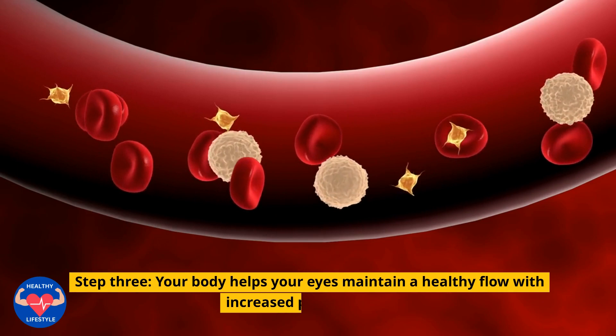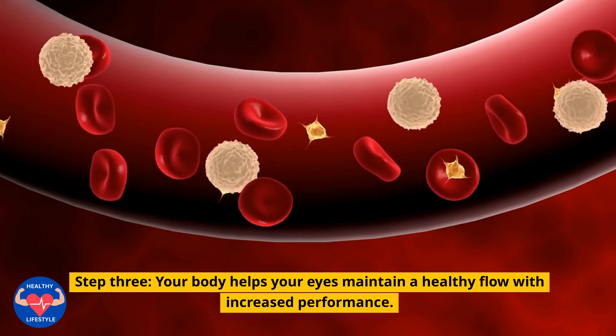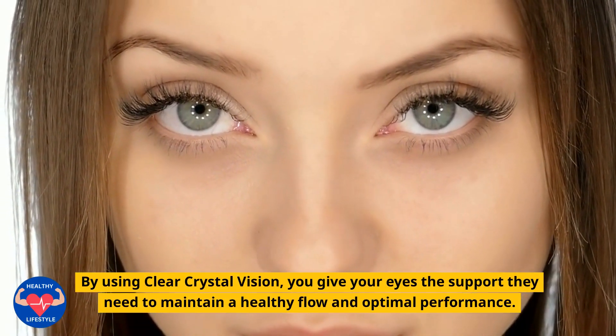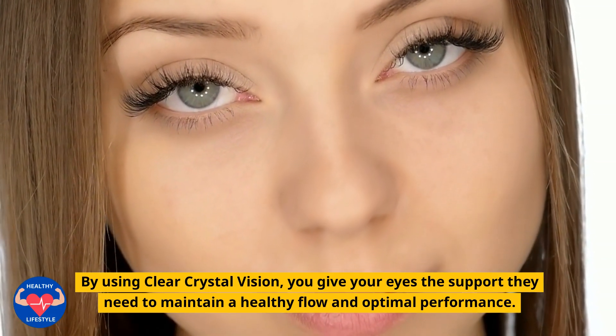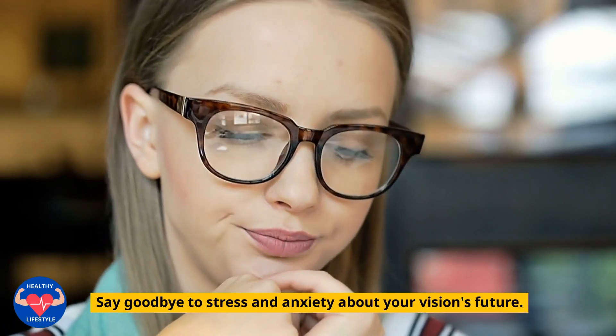Step 3: Your Body Helps Your Eyes Maintain a Healthy Flow with Increased Performance. By using Clear Crystal Vision, you give your eyes the support they need to maintain a healthy flow and optimal performance. Say goodbye to stress and anxiety about your vision's future.